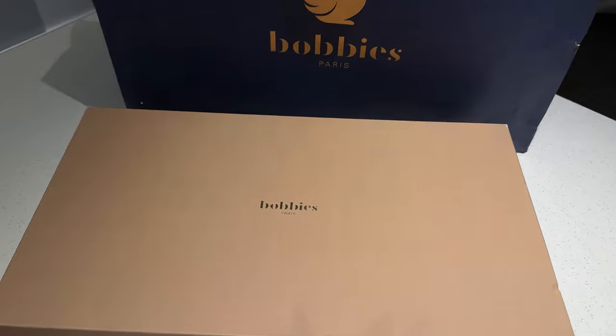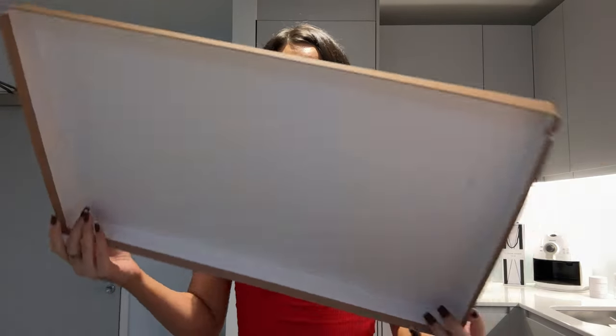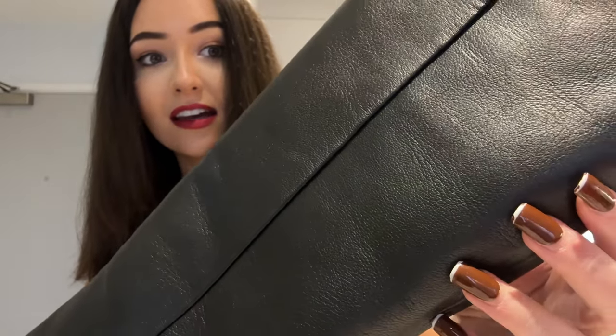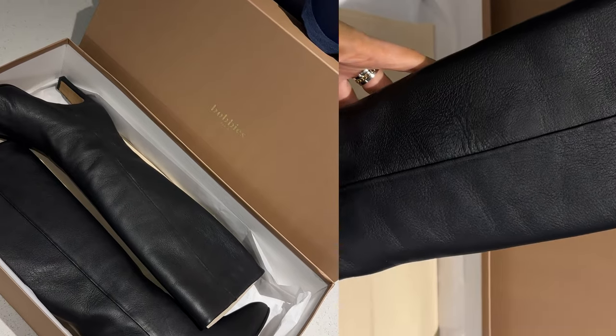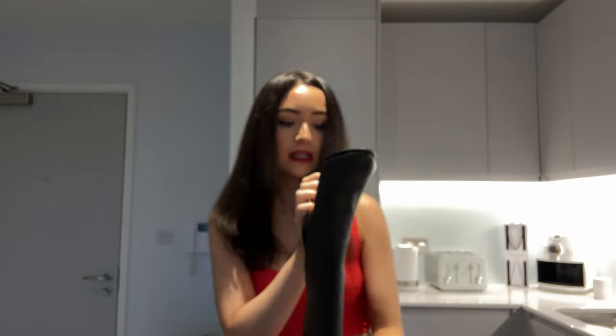The next parcel is a big one from a brand called Bobby's Paris, who very kindly gifted me a pair of their boots. These are 100% black leather — when I tell you these are soft, I'm not joking. To me these are an autumn/winter staple and will be in my wardrobe for years to come. Leather just lasts, and honestly looks even better with age. They smell incredible! I got EU39, which is UK size 6 — I stayed true to size and they fit absolutely perfect.